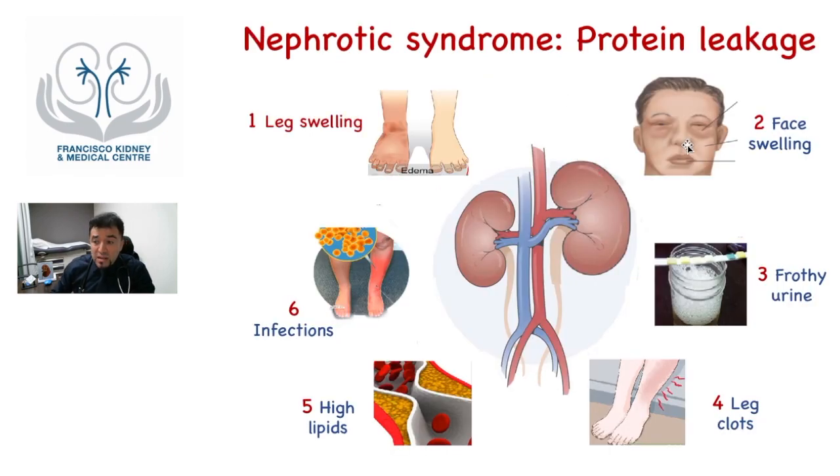Therefore, the patient develops neck swelling or face swelling. The protein lost in the urine makes the urine frothy or foamy. Some patients can also be prone to leg clots because together with albumin, other proteins including clotting factors can be lost, which normally keep your blood thin. Other patients can develop high lipids in the blood because proteins regulating cholesterol and other lipids are also lost. Additionally, patients are more prone to infections, for example in the legs because they are swollen, but also because proteins important in the immune system like complement or immunoglobulins are lost.